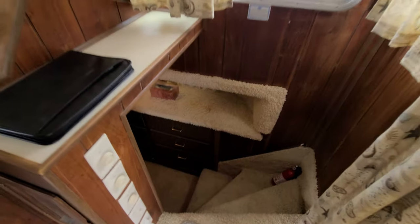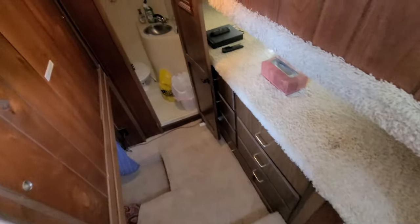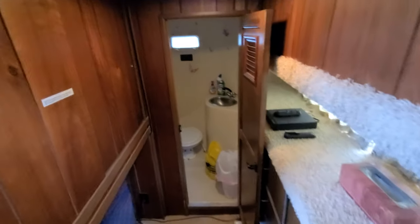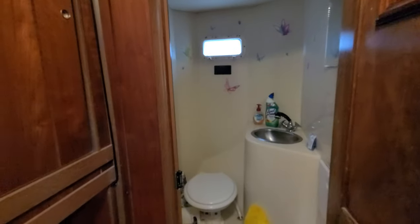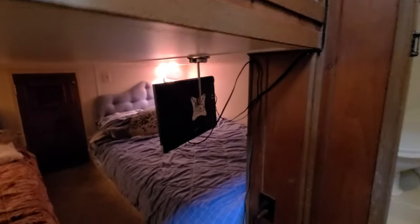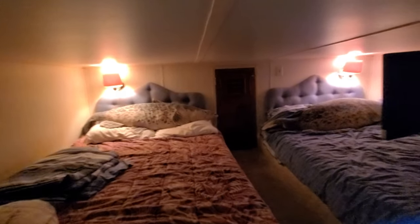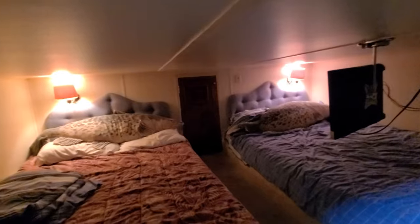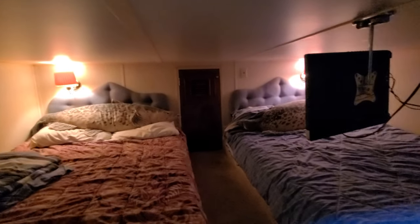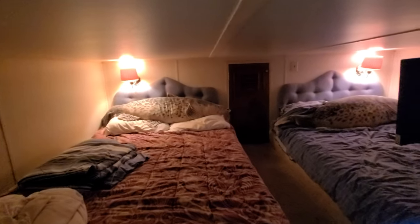To get down in the forward cabin, there's nice easy access with the steps right here. You'll notice right in front of you, you've got another head compartment, which is great for guests — stainless steel sink and electric flush head. Down underneath here, you have nice big twin beds. There's also a TV hooked into a DVD player. Just a very comfortable additional accommodations here on this 44 by 14 Gibson.